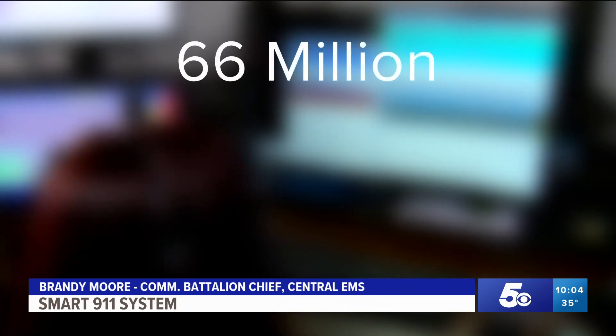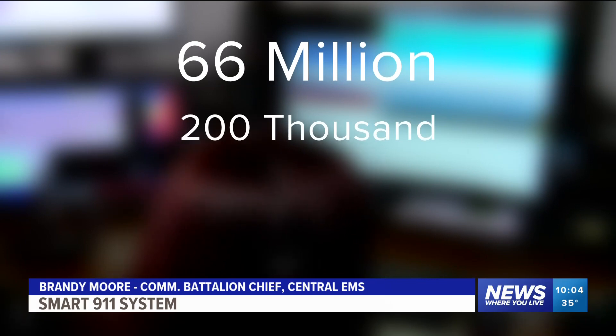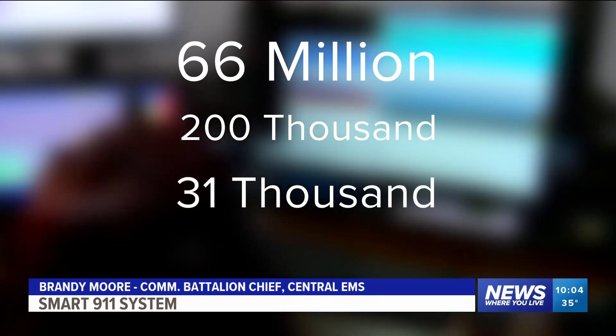Across the country, 66 million people already have a safety profile. Nearly 200 of those are in Arkansas, and in just northwest Arkansas, there's approximately 31,000.